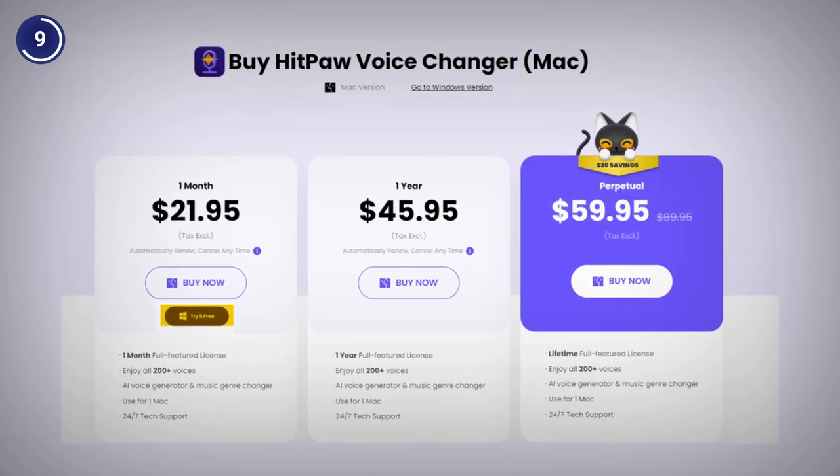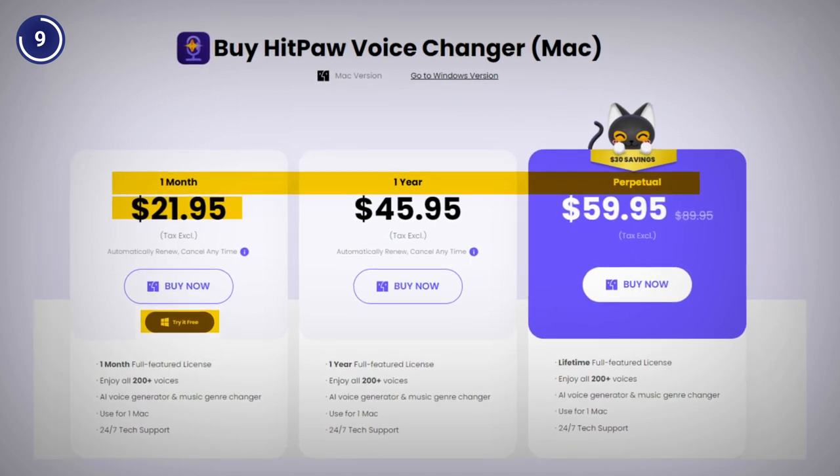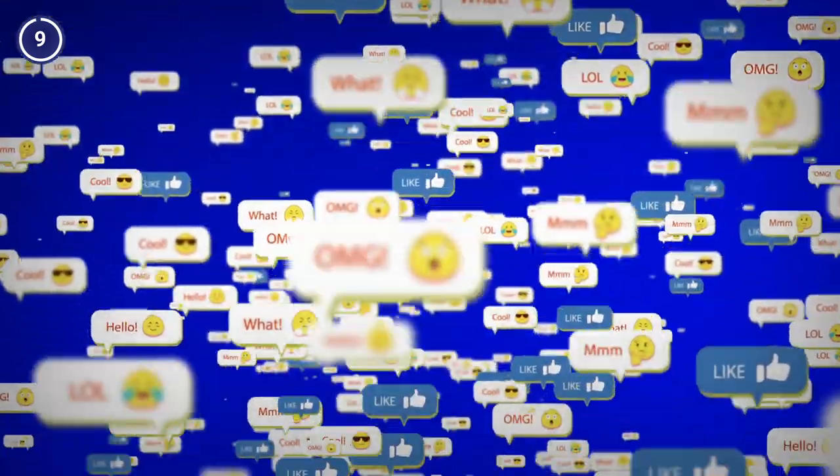HitPaw offers a free trial along with paid plans starting from $21.9 a month. Now how do you compare HitPaw with other AI voice generators? Which one do you prefer and why? Share your thoughts in the comments below.